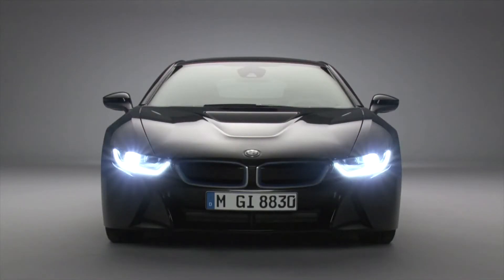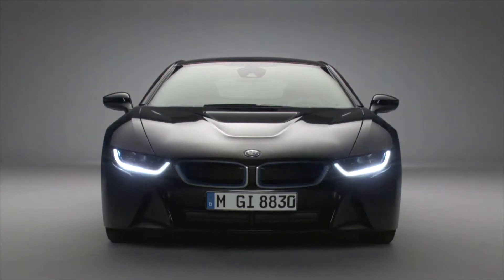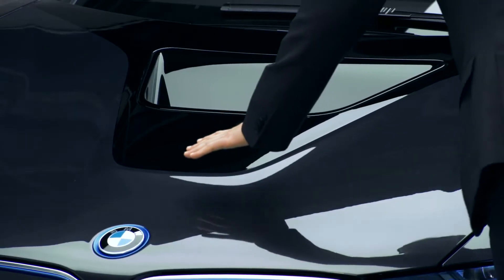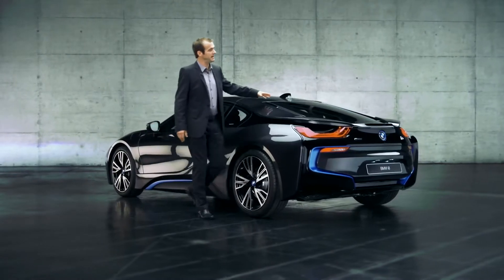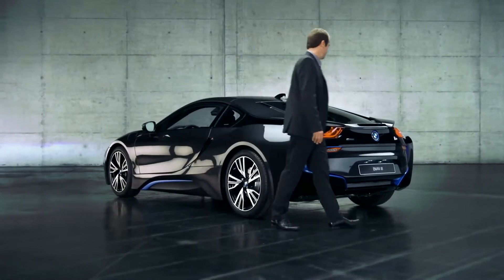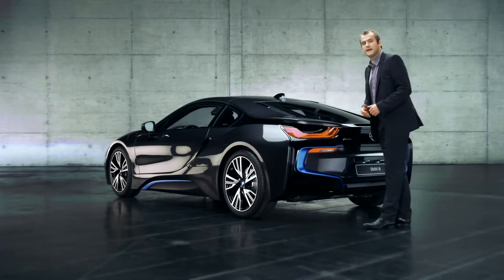Moving on to the bonnet, we have another eye-catcher. This V-shaped black belt starts here, runs along here, wraps itself across the entire car body to end over here at the rear, which looks pretty cool and dynamic.